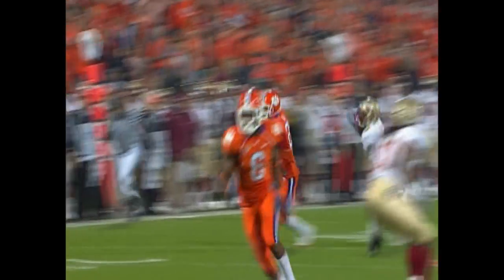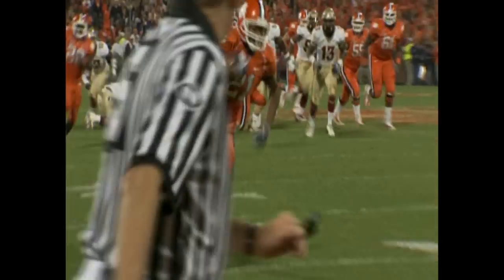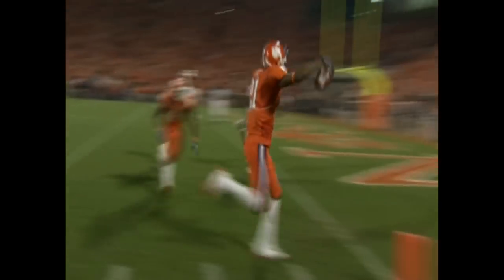Xavier Dye with a crossing pattern to the right side — he beat his man to the corner and sprinted 15 yards for the touchdown.